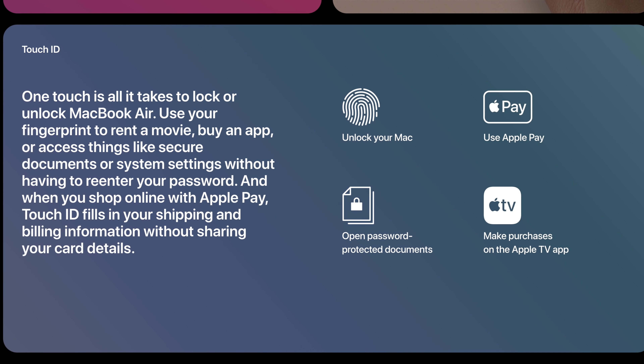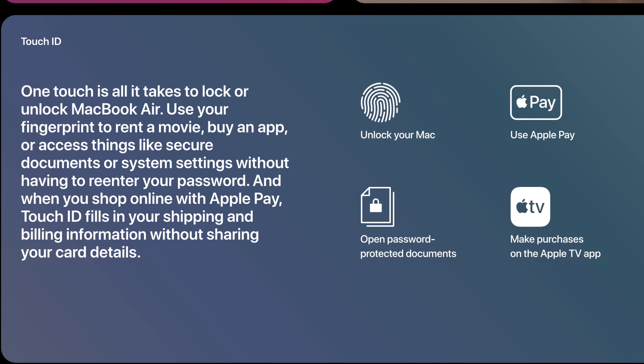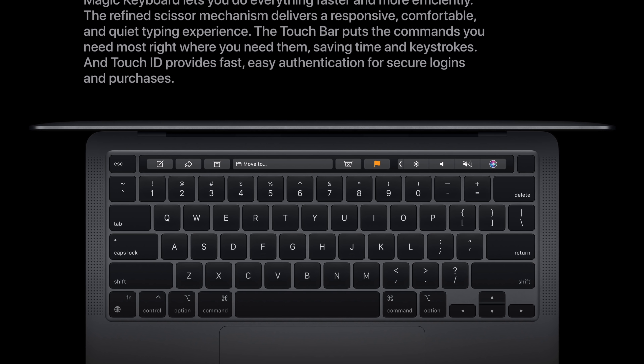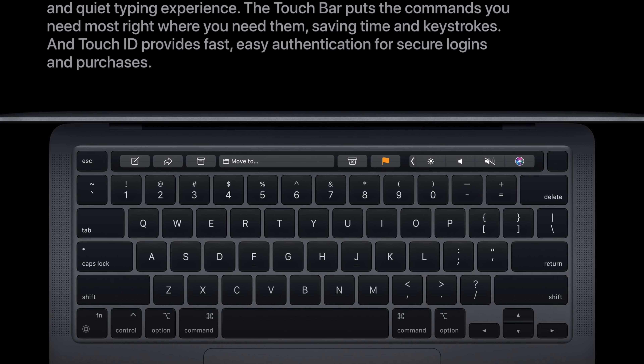Both the MacBook Air and MacBook Pro have Touch ID so you can use your fingerprint for things like logging onto your Mac and using Apple Pay. However, only the Pro has the Touch Bar, which basically replaces all the top keys with a dynamic touch-sensitive bar that changes based on what app you currently have open. The Touch Bar is a feature you absolutely do not need, so if you're considering buying a Pro just for that, you may want to get an Air instead.